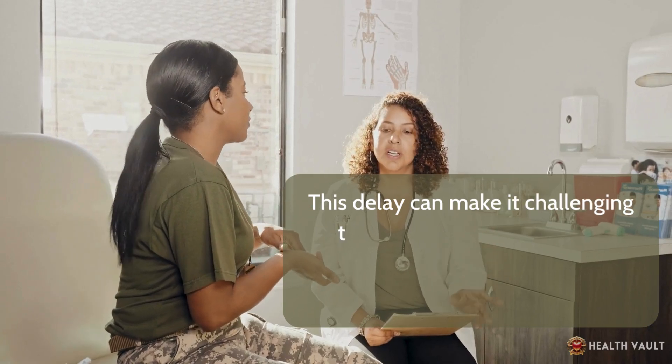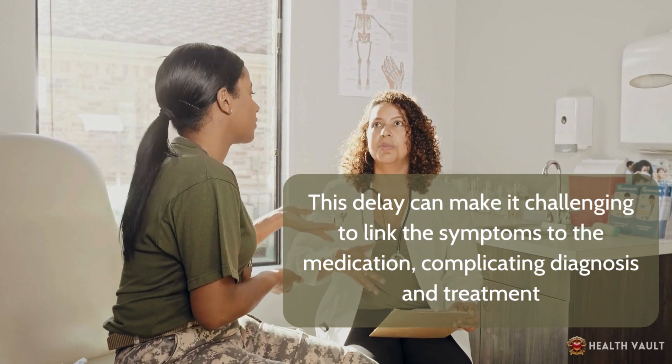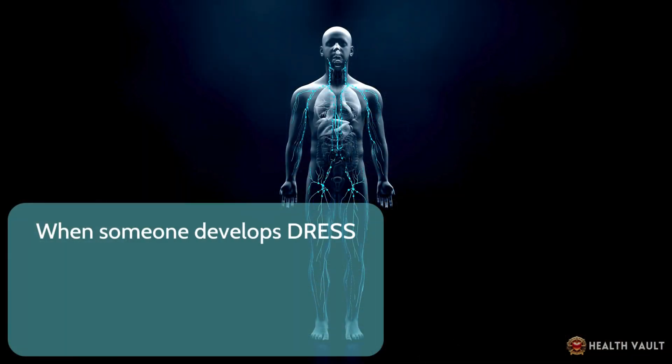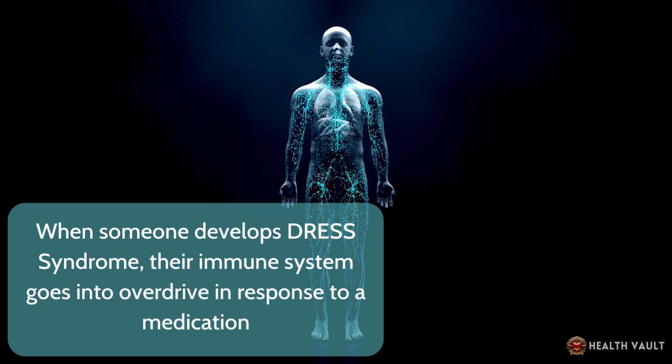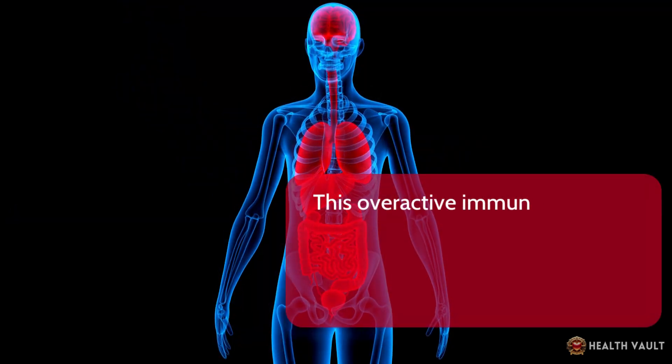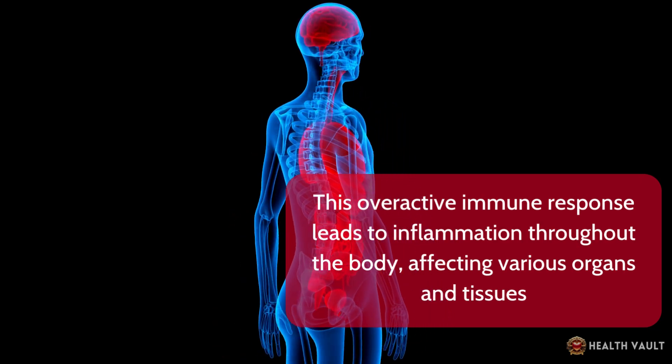This delay can make it challenging to link the symptoms to the medication, complicating diagnosis and treatment. When someone develops DRESS syndrome, their immune system goes into overdrive in response to a medication. This overactive immune response leads to inflammation throughout the body, affecting various organs and tissues.